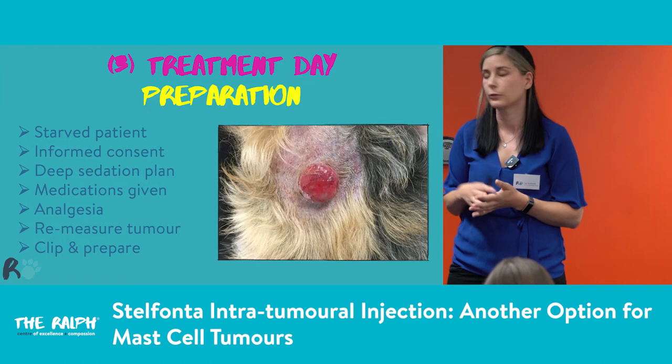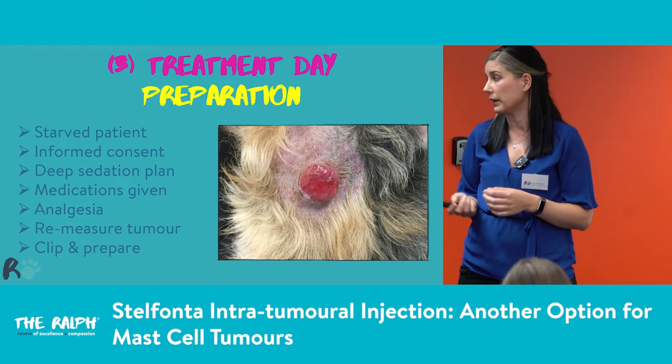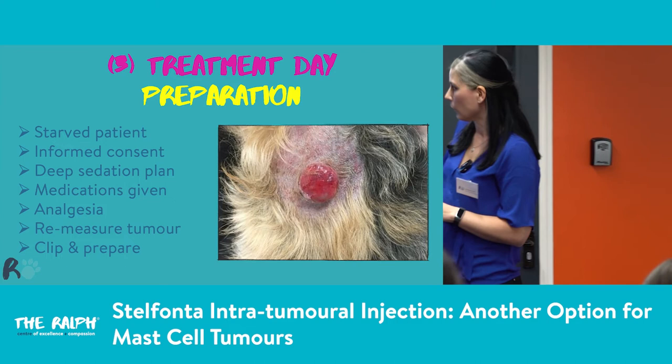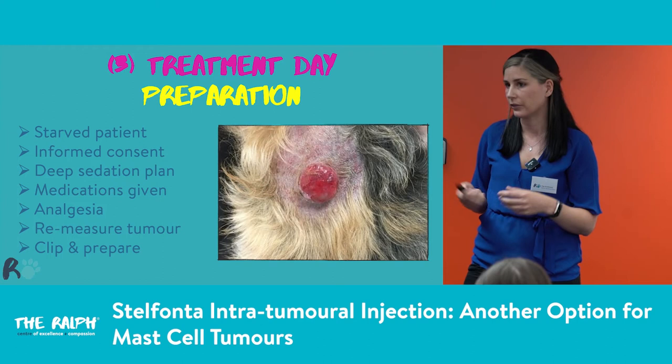We also need to think about analgesia as part of the sedation plan, and re-measure our tumours — sometimes on steroids the tumour will reduce in size, sometimes it will have gotten bigger. We need to measure to determine how much Stelfonta to use. Then we clip and prepare the area. This is quite a small clip shown here — but I would do a huge clip around it to make sure you've got enough space if the tumour necroses a large amount of tissue. Then prepare as you would a surgical site with chlorhexidine.